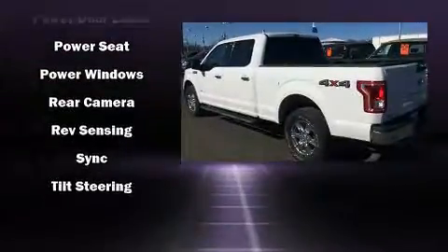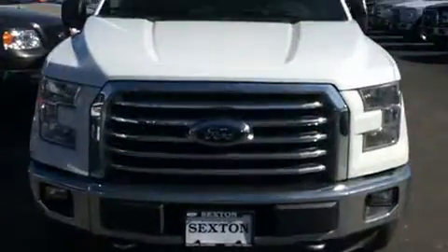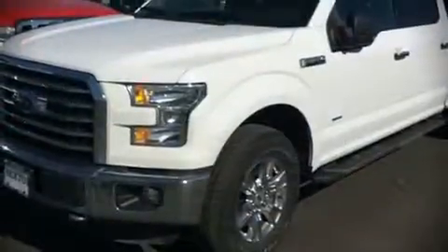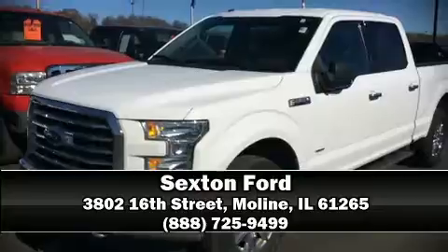You can be assured that you and your passengers will experience top-tier protection. Our knowledgeable sales staff is available to answer any questions you might have — we are here to help you.